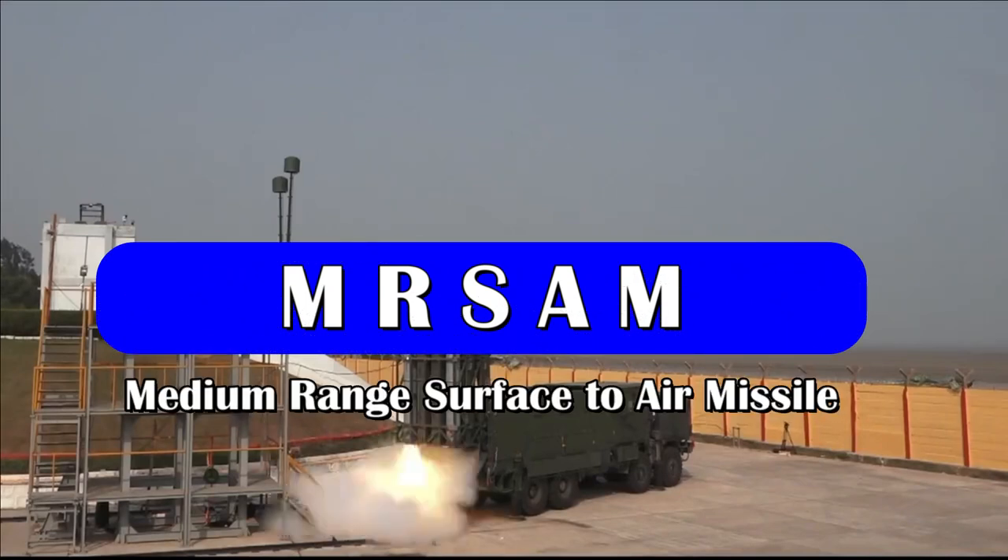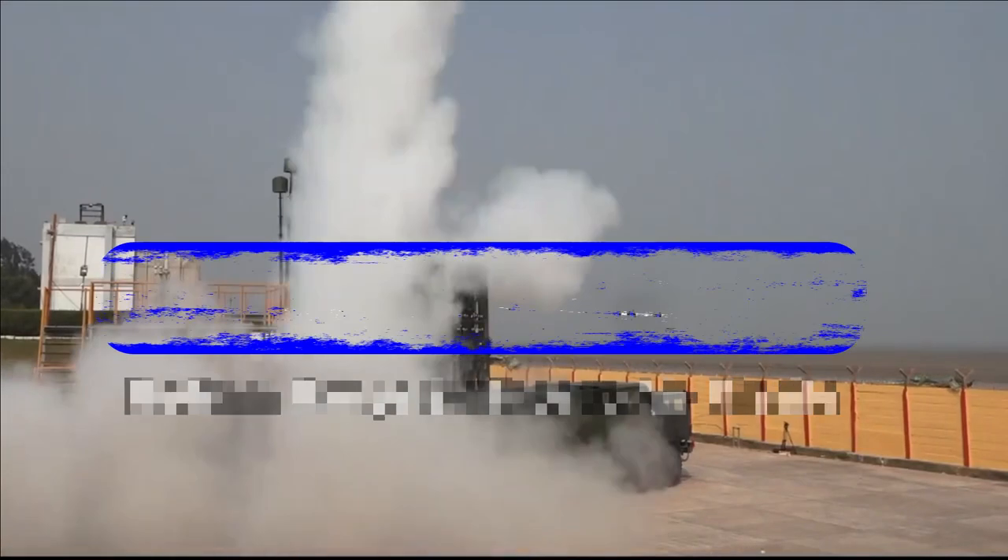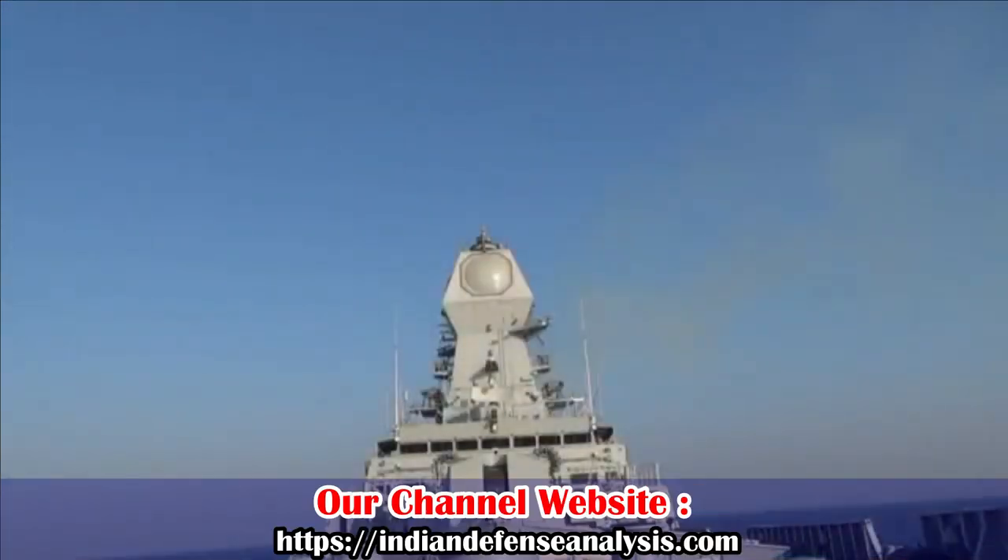MR-SAM is an Indo-Israeli joint venture to develop a surface-to-air missile system designed to defend against any type of airborne threat. More than 70% of the content in this missile being developed with Israel is indigenous.